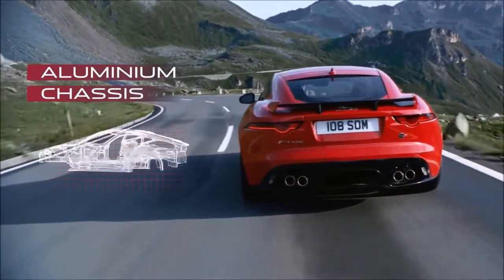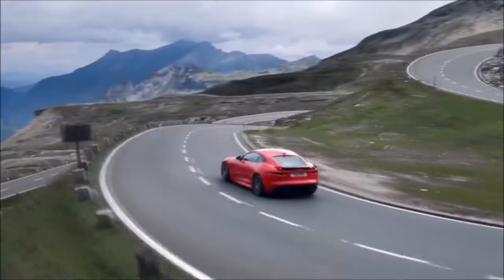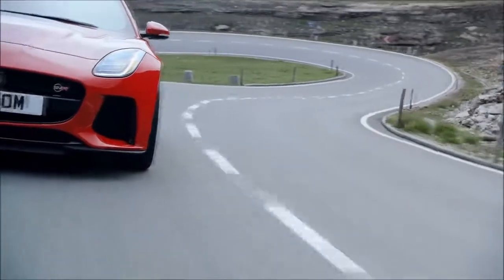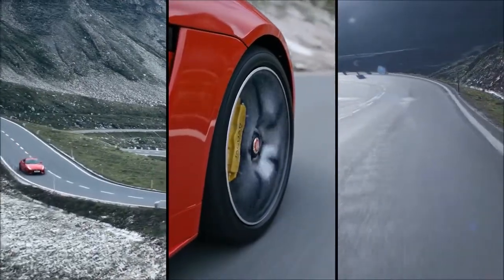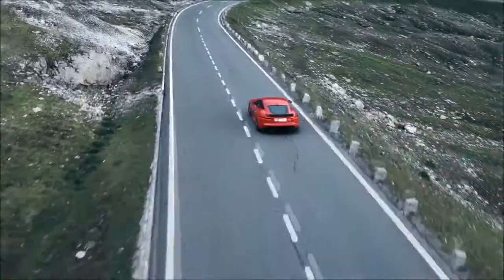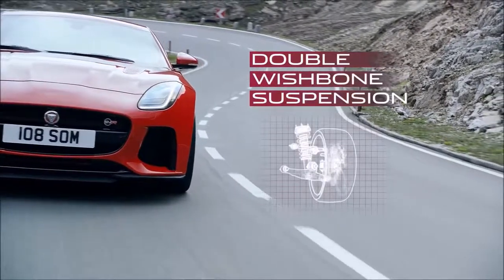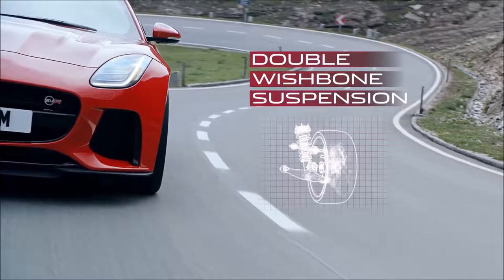The chassis is made with aluminium, which is both stiff and light, enabling you to swiftly change direction without losing composure. The electrically power-assisted steering is perfectly weighted, becoming firmer as you go faster for precision control and an enhanced direct drive feel of the road. The all-round double wishbone suspension enhances handling further by maximizing contact between the tire surface and the road.